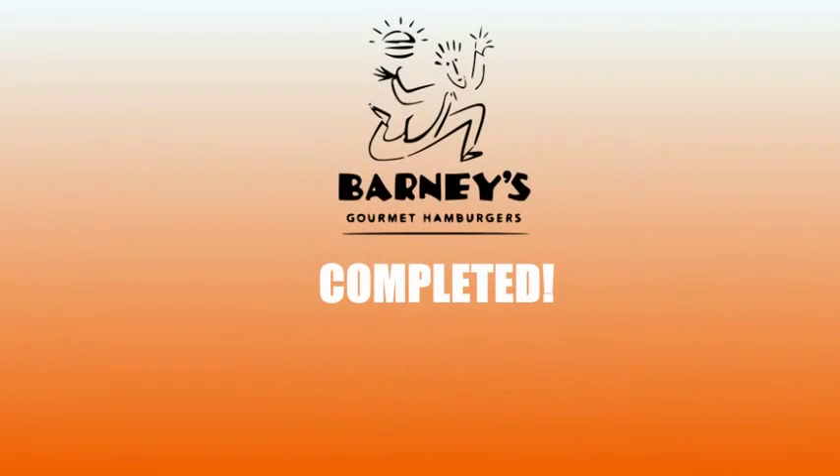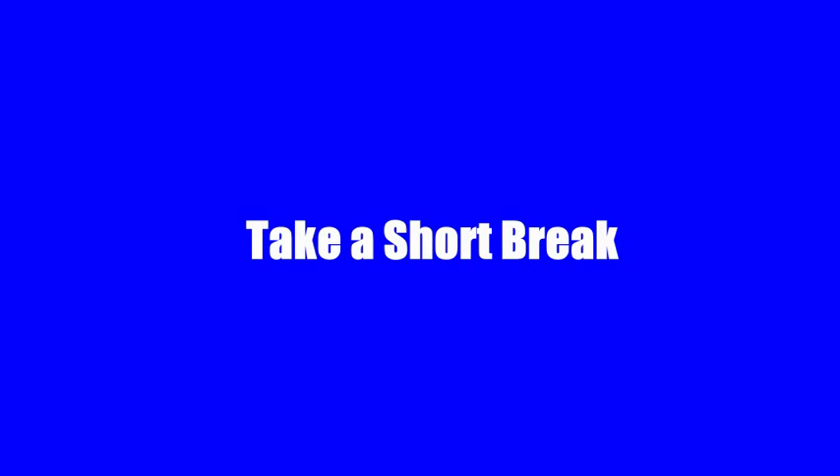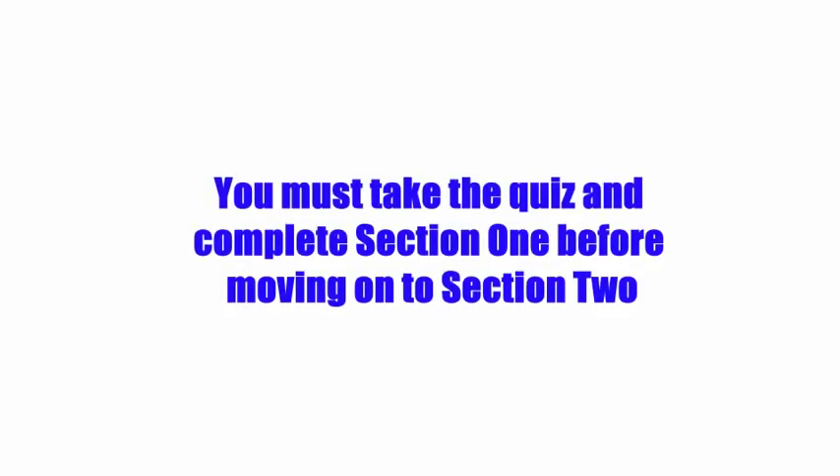You have completed Section 1 of the host training. Please take a short break and prepare yourself for the following quiz. You may take the quiz and complete Section 1 before moving on to Section 2.